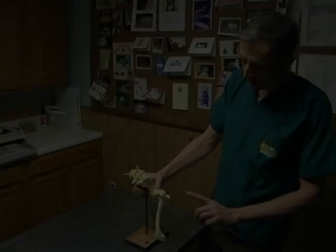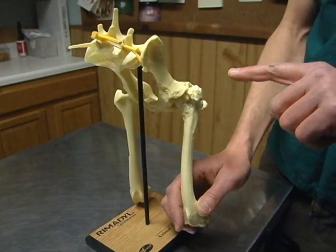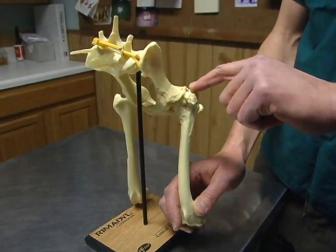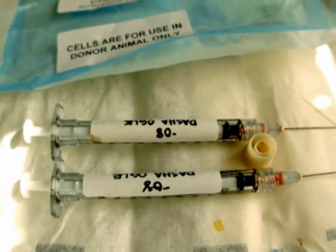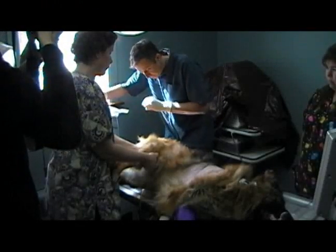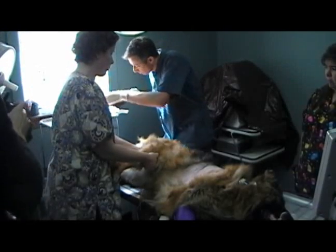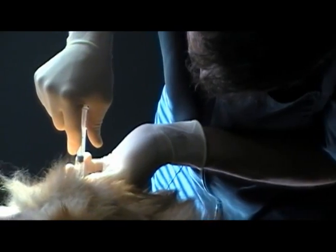We'll be taking from the outside a needle and placing into this joint space a small volume of adult stem cells to decrease inflammation and to promote tissue healing in that joint. You're injecting the dog with its own cells, so you're not going to get any reactions from the injections, and most of the time they don't need to be on medications afterwards.